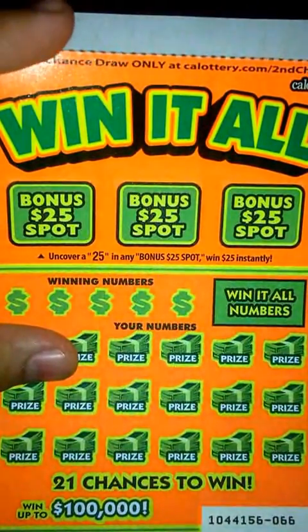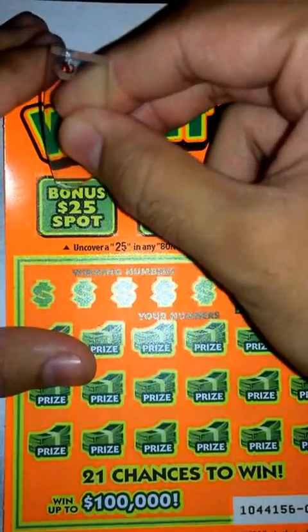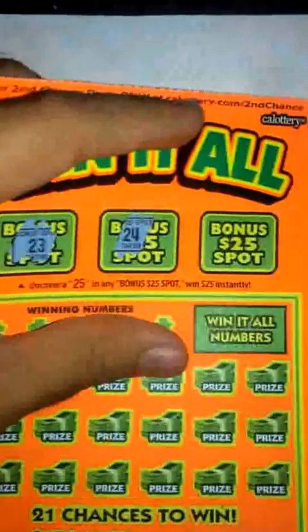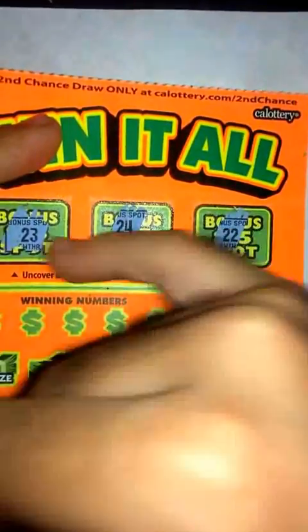What's up guys, back again with another video. We got a $5 scratcher here today — the Win It All scratcher. Let's go ahead and get started. Bonus $25 spots: 23, nothing there; 24, nothing there. Let's see if it follows the pattern and we get a 25 — nope, so kind of close there: 22, 23.